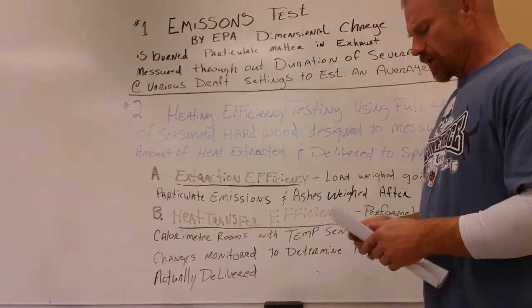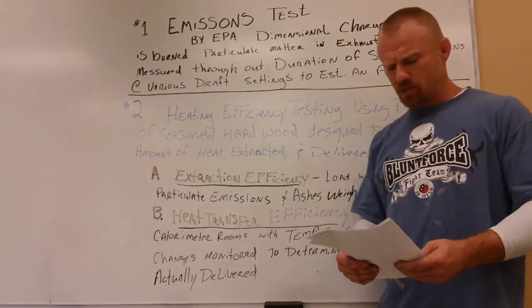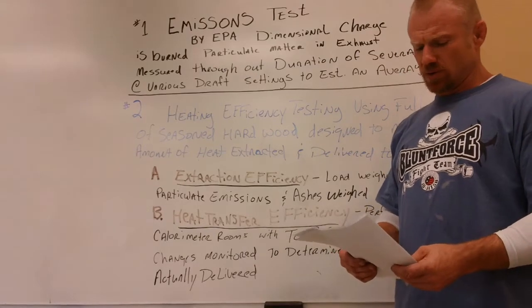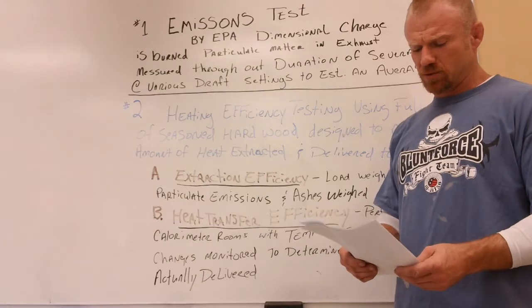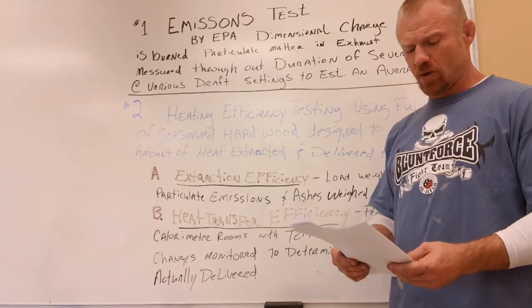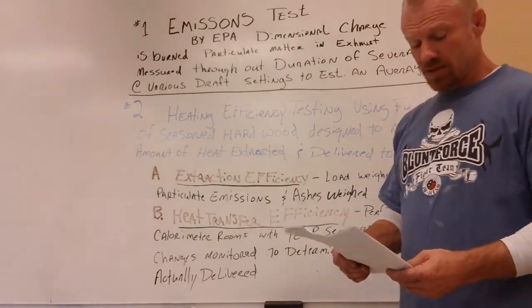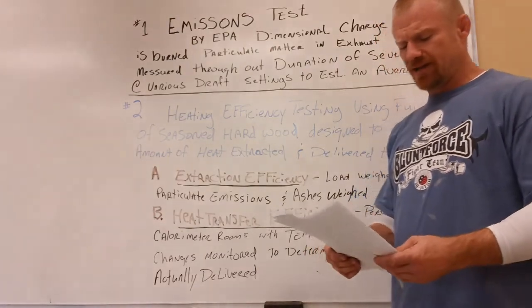Although a low emissions weight can improve a given stove's extraction efficiency score, the total amount of particulate emissions produced by today's EPA-approved wood stoves are so small that the effect on overall heating efficiency score is negligible. Thus, even a model with a very low emissions rating does not necessarily score a high heating efficiency rating.